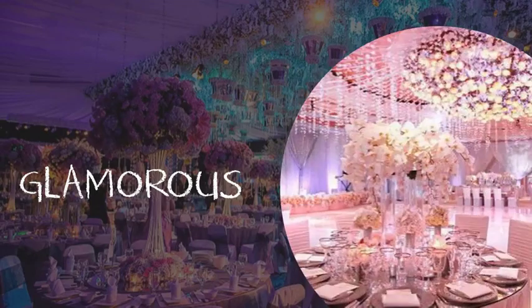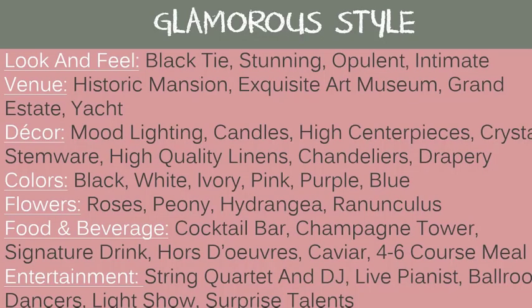A glamorous style wedding. The look and feel is black tie, stunning, opulent, and intimate. Good venues include historic mansions, exquisite art museums, grand estates, or yachts. Decor includes mood lighting, candles, high centerpieces, crystal stemware, high quality linens, chandeliers, and drapery. Good colors: black, white, ivory, pink, purple, and blue. Flowers: roses, peonies, hydrangeas, and ranunculus. Food and beverage: a cocktail bar, champagne tower, a signature drink, hors d'oeuvres, caviar, and plan for a four to six course meal. Entertainment: a string quartet and DJ, a live pianist, ballroom dancers, a light show, or surprise talents.